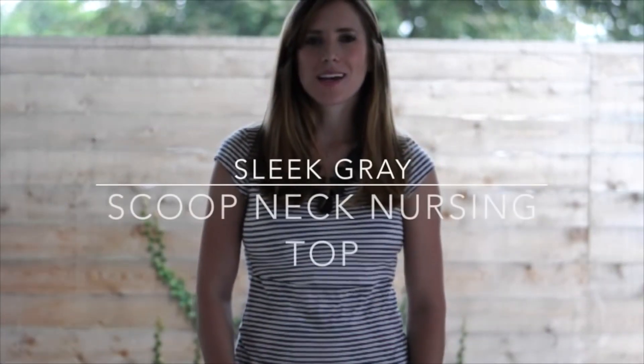Today I'm wearing our sleek gray scoop neck nursing top, paired with some dark jeans, some chunky jewelry, and some black booties.